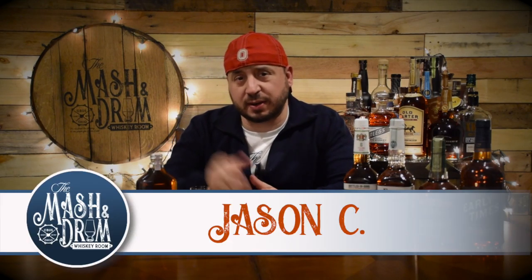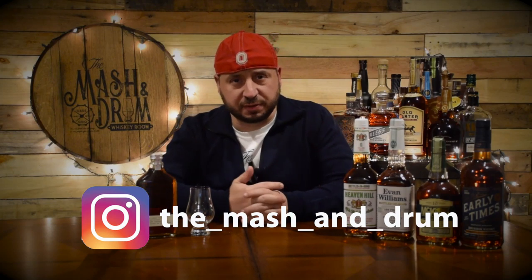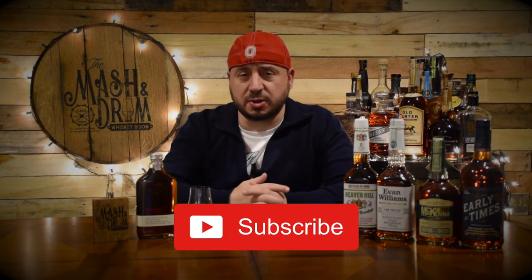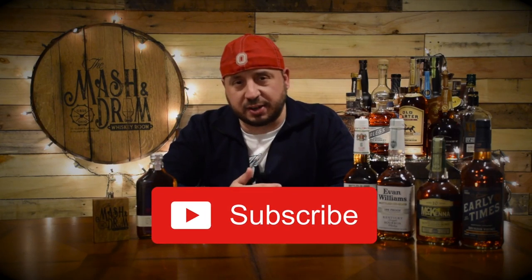How are we doing everybody? Welcome back to another episode of the Master Drum Whiskey Room. I am Jason C and if you're a subscriber, welcome back — glad to see you again. If it's your first time here and you're looking for the latest in whiskey and bourbon news and reviews, you have come to the right place. Think about hitting that subscribe button below and hit that little bell notification right next to it so you know when I'm putting out a new video.